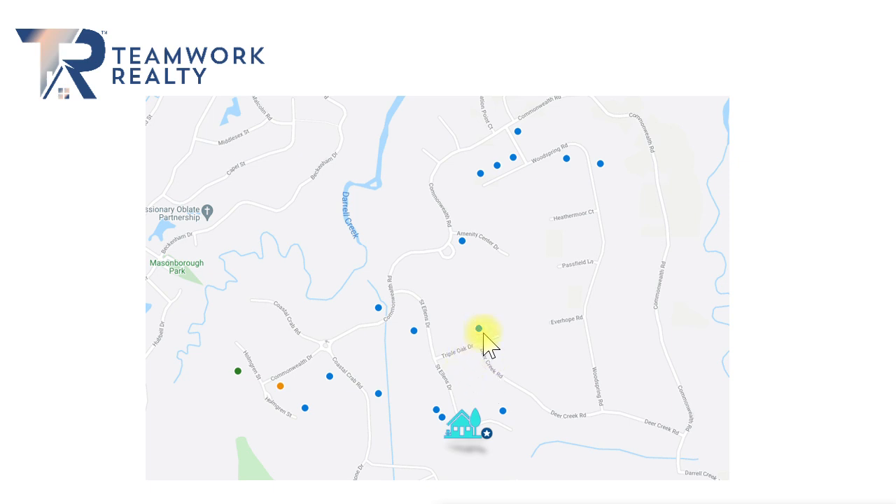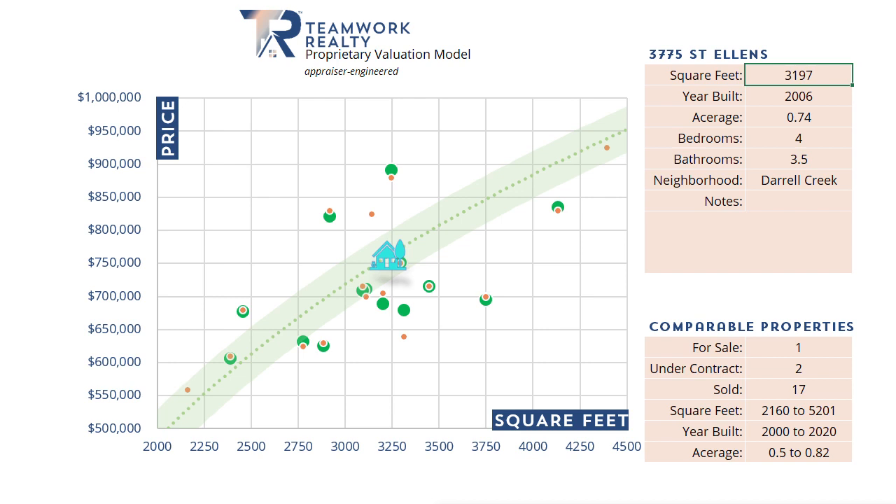What we see on the screen here are comparable sold properties within your neighborhood of Daryl Creek. The blue dots are properties that have sold, while the green dot is a property currently listed on the market, and the orange dot is a property that is under contract — we don't know the final sales price on that yet. We drop this data into an analysis spreadsheet, with price on one column and size of the home on the horizontal axis.